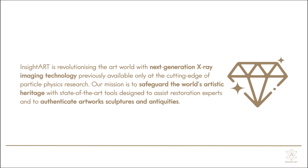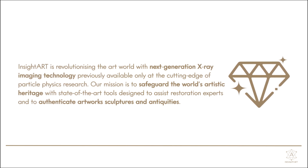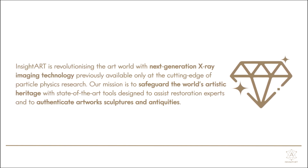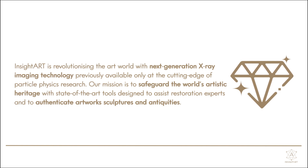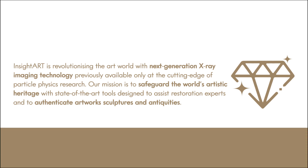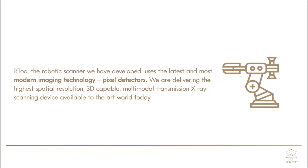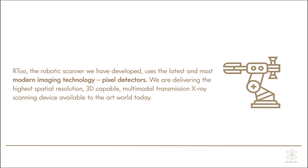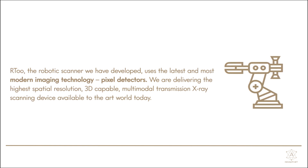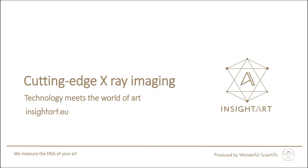Insight Art is revolutionizing the art world with next-generation x-ray imaging technology, previously available only at the cutting edge of particle physics research. Our mission is to safeguard the world's artistic heritage with state-of-the-art tools designed to assist restoration experts and to authenticate artworks, sculptures, and antiquities. R2, the robotic scanner we have developed, uses the latest and most modern imaging technology — pixel detectors — delivering the highest spatial resolution, 3D-capable, multimodal transmission x-ray scanning device available to the art world today. Click the links in the description to measure the DNA of your art.